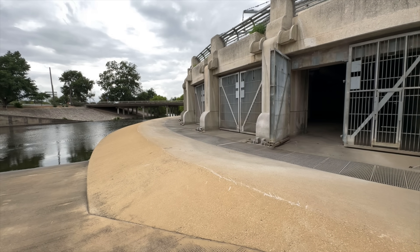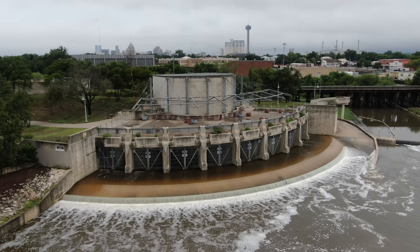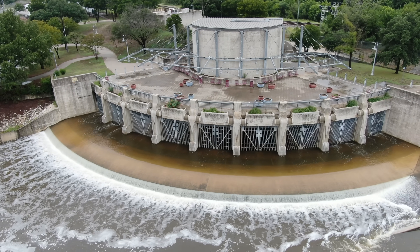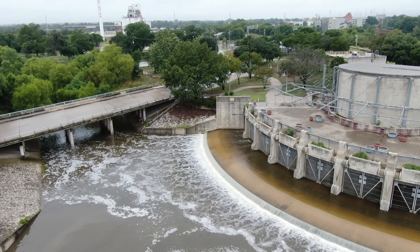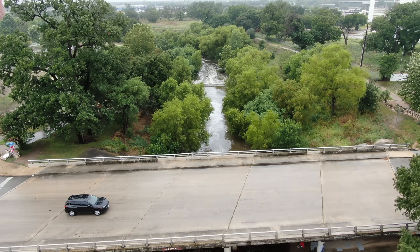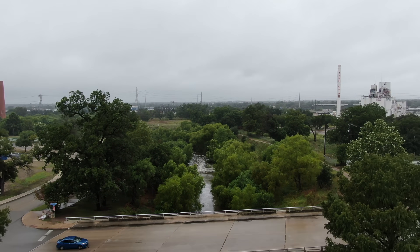After seeing this extremely impressive structure and talking with the incredible team of people that maintain it, two things were very clear. First, none of this water is used as a municipal water source. And second, when it rains in my part of town, anything more than a half inch of rain is intentionally ejected from our city — sent down the San Antonio River to the Gulf of Mexico. So we are basically managing this water as a waste product.